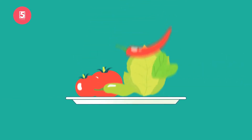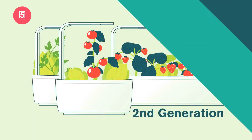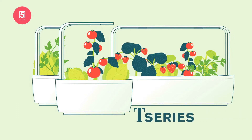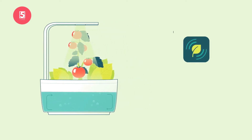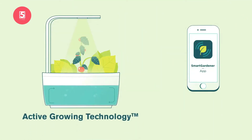We all want to eat fresh and healthy food, grown without pesticides or insecticides. We've created the second generation, the Tragrin T-Series — an indoor garden with astonishing Nordic contemporary design. Its cutting-edge technology lies inside both the garden and your smartphone. Our active growing technology takes care of the growing conditions, and you can use our Smart Gardener app to optimize the growing conditions for a specific plant and phase of growth.